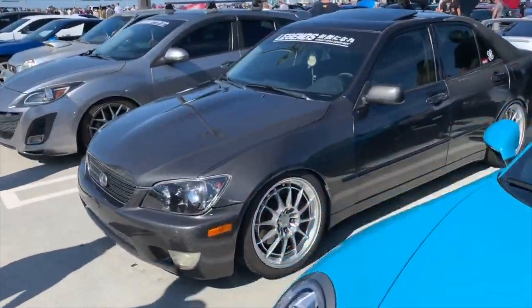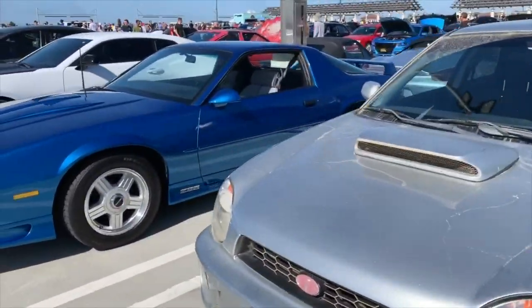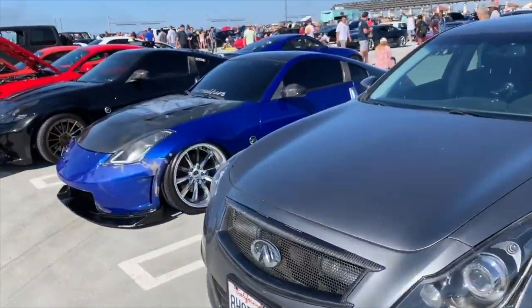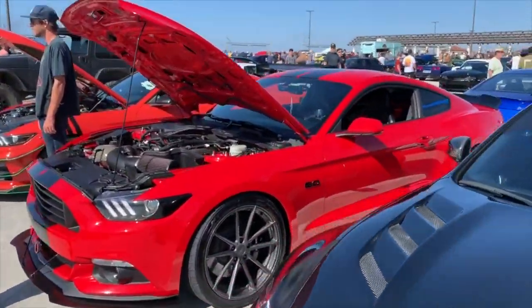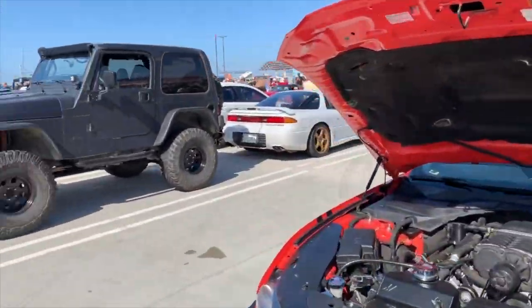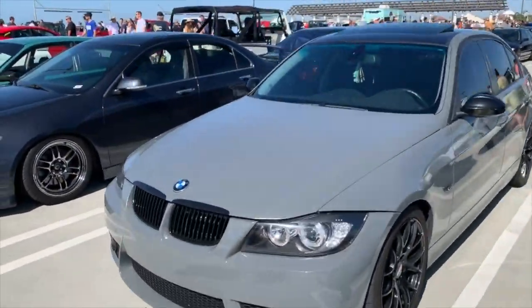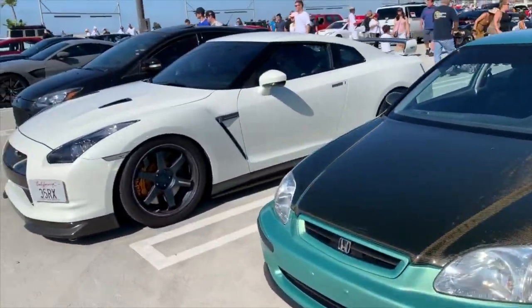Mazda Speed 3. STI — or no, it's not STI, it's just WRX. Classic Camaro there next to a new one. Infiniti next to a Nissan, couple of them. Mustang — two of them there, blower on that one. Jeep, good suspension on that thing. Some BMWs. Honda, another Honda. R35. Ford there.